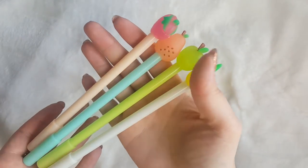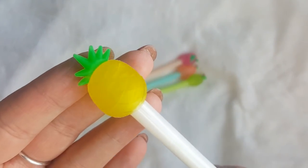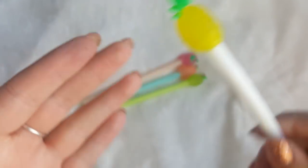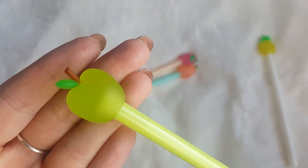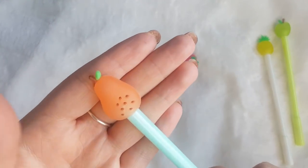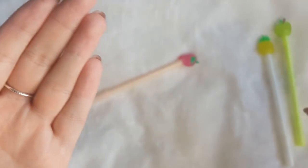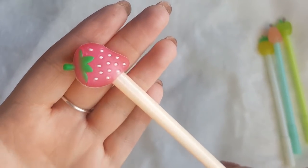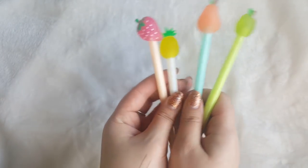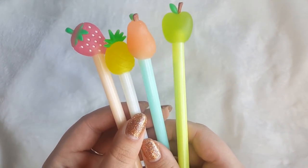Then I picked up some fruit pens — same sort of thing, but these have got fruit on the end. You've got a white pen with a little pineapple on the end, then blue with what I assume to be a pear, and then peach with a little strawberry. That set of four fruit pens cost me £1.24.